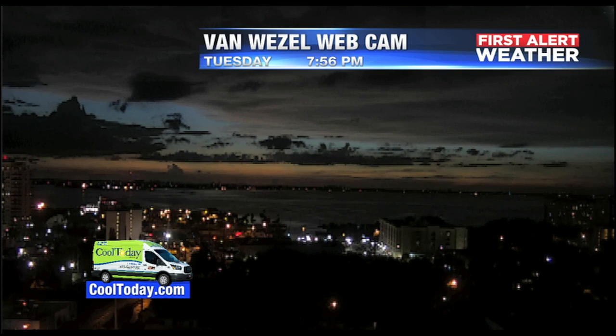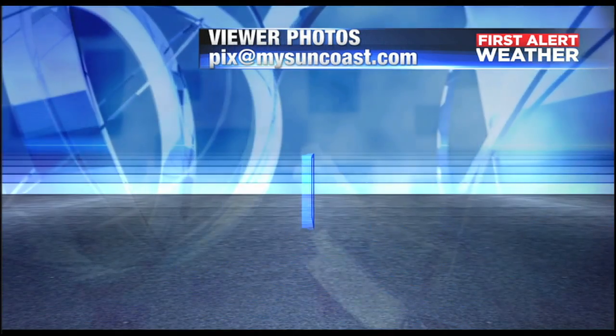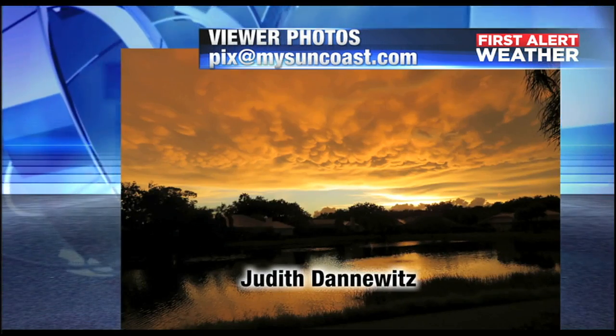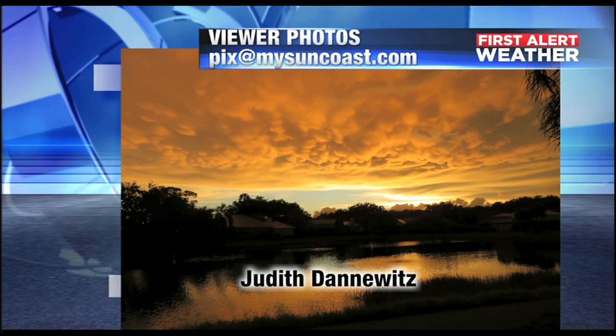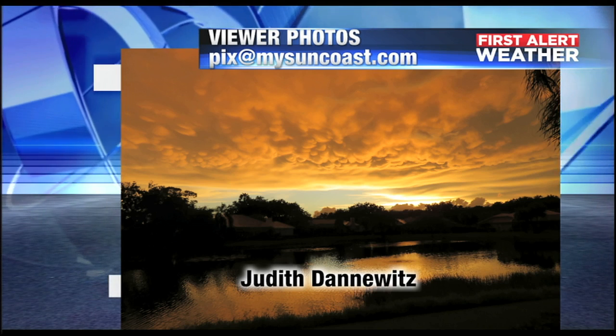That was our tower camera right there from the Van Wiesel — that's what the Van Wiesel is showing, the nice, beautiful sunset. Here are the pictures now. Many, many photos sent in, and you can see the puffiness of them right there. They look like cotton balls or, if you will, udders, and they're called mammatus clouds.